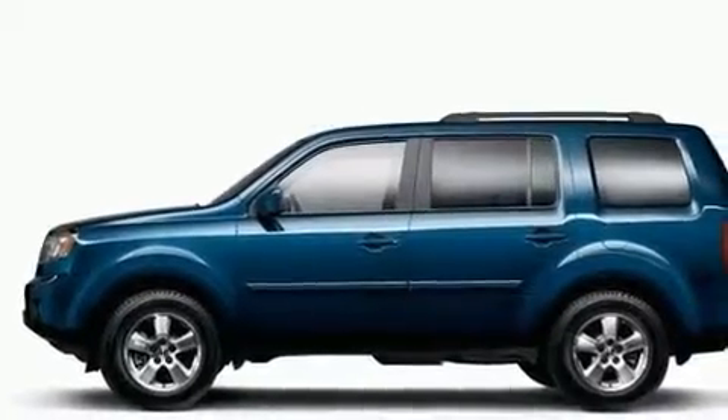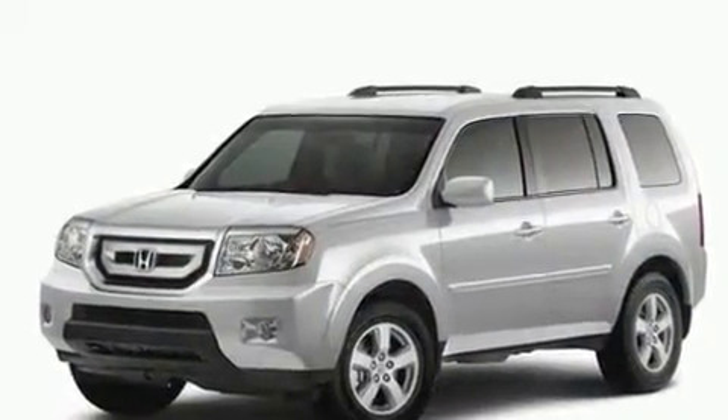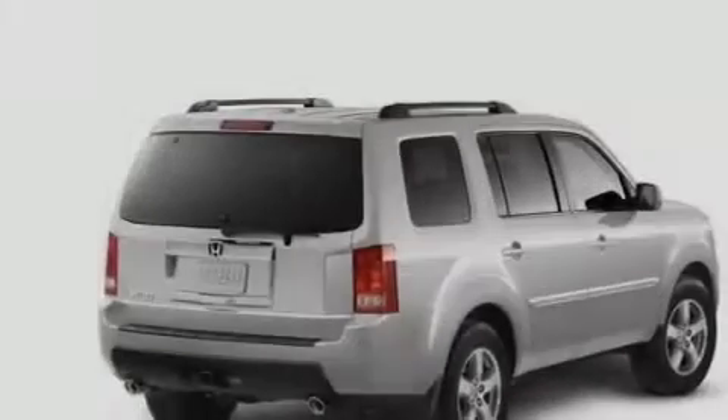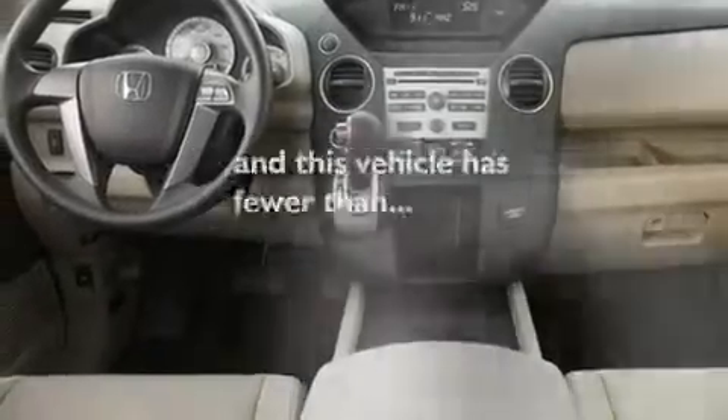Its top features include air conditioning with automatic climate control, cruise control, a rear window defroster, a premium sound system, a leather-wrapped steering wheel, stylish 17-inch alloy wheels, roof rails, traction control, an MP3 CD changer, and this vehicle has less than 27,000 miles.